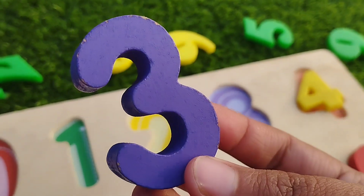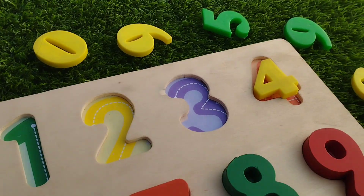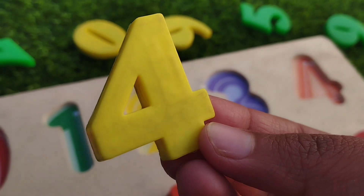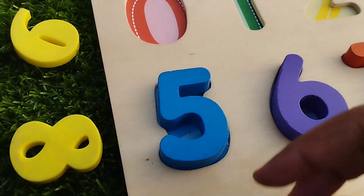Three. Three is purple. Number three. Four is yellow. Number four.